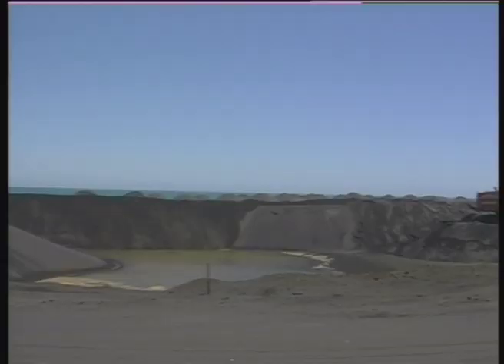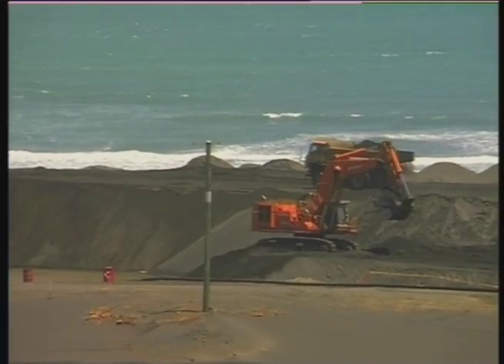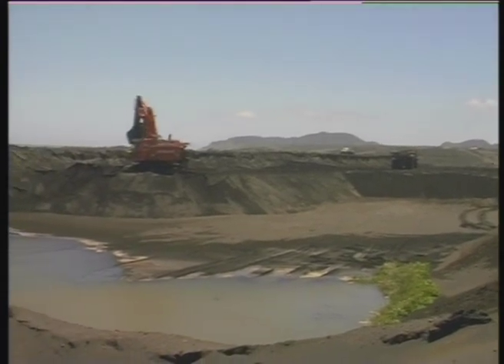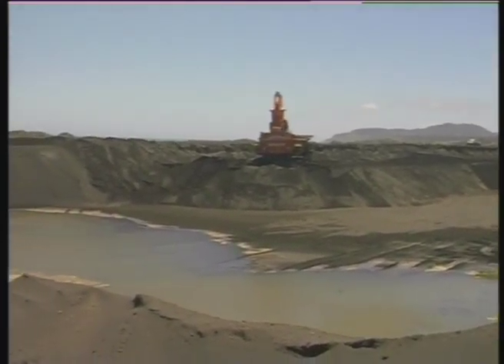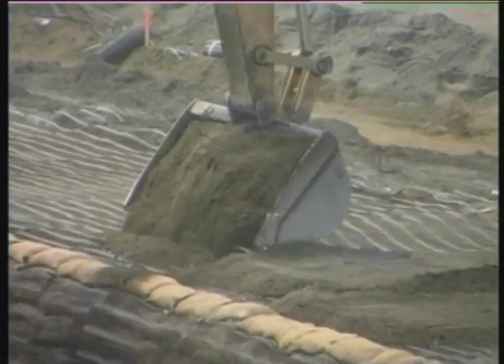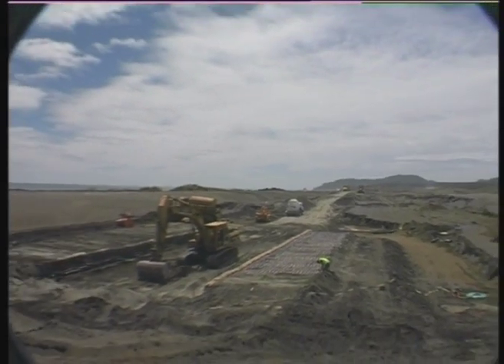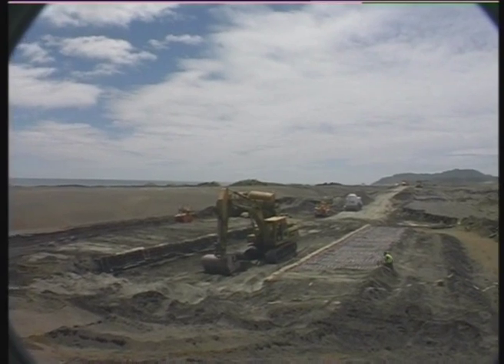As local ground material was non-cohesive, construction of the southern dry dock included building 1.3-metre-high support buttons using cement-stabilised sandbags with a plastic geogrid around each layer. The pavement between used layers of compacted cement and crushed aggregate.